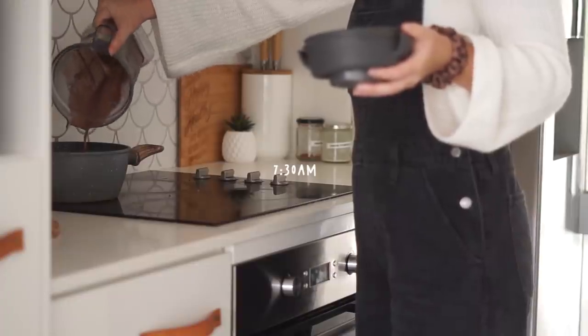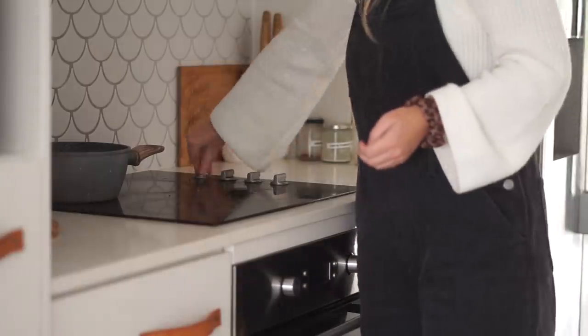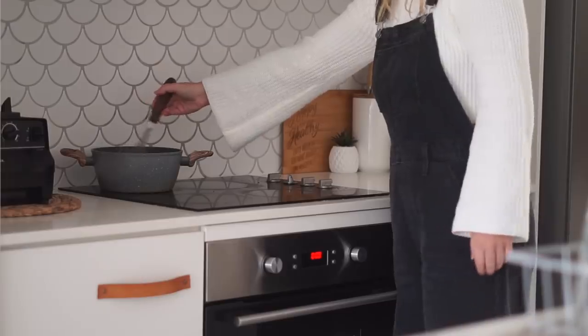As always, my day today started with hot cacao. I always start by blending my hot cacao in my Vitamix before putting it into a pot over the stove and whisking it, then allowing it to get nice and hot before I enjoy it. It is a very beautiful way to start the day.